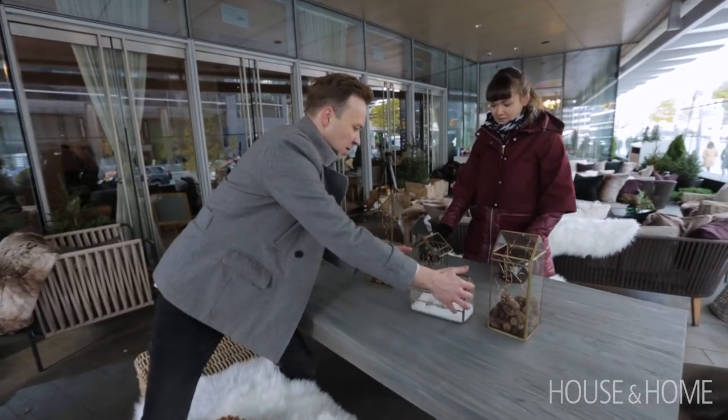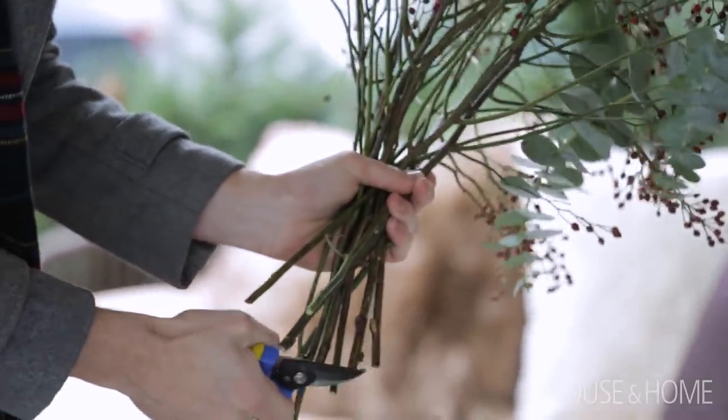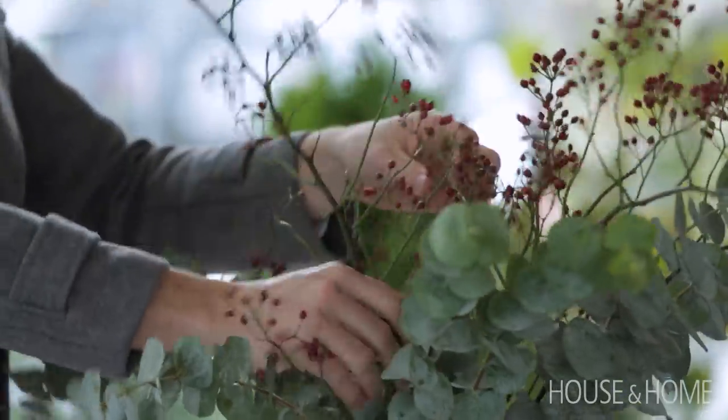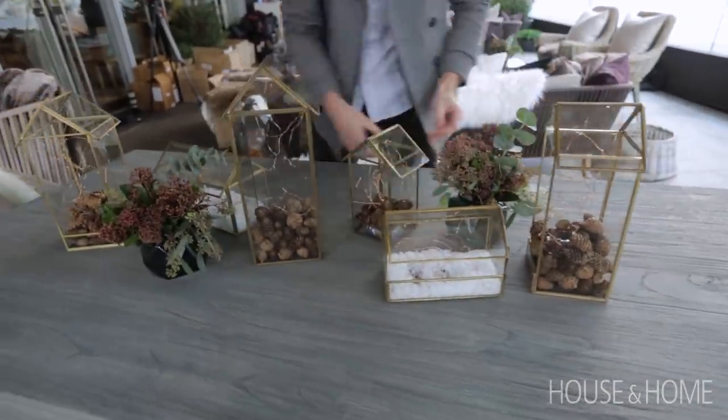We lined them up along the middle of the dining table. The arrangements were pretty low maintenance and easy to do — a variety of different types of eucalyptus and some berries. So they felt holiday but still very wintery and felt like the rest of the space. And by refreshing the water, they'll last for a couple of weeks.